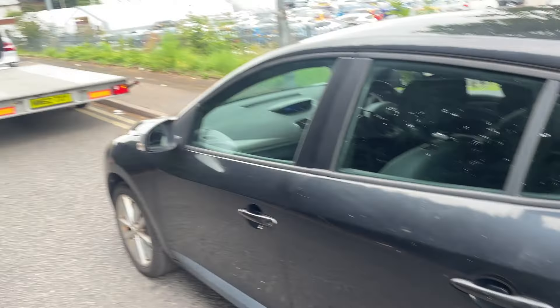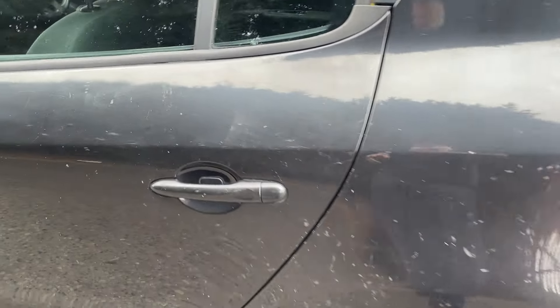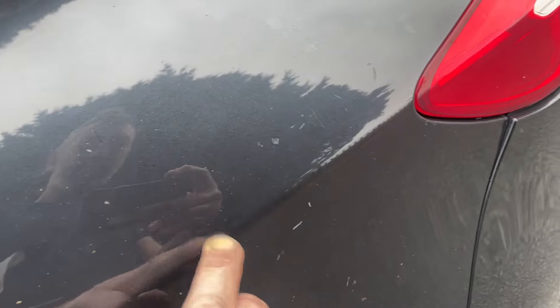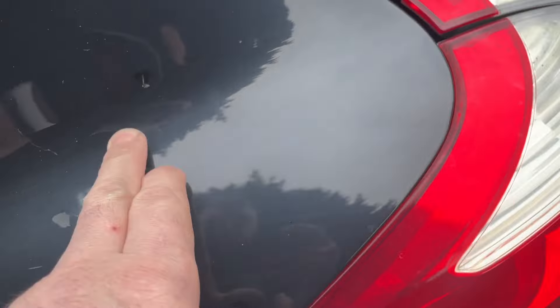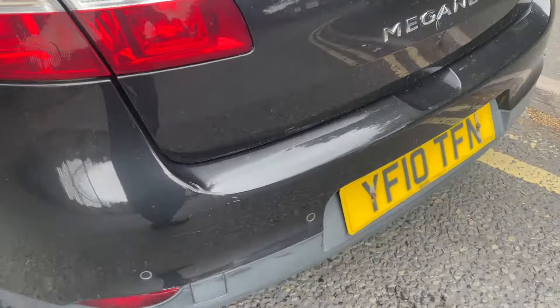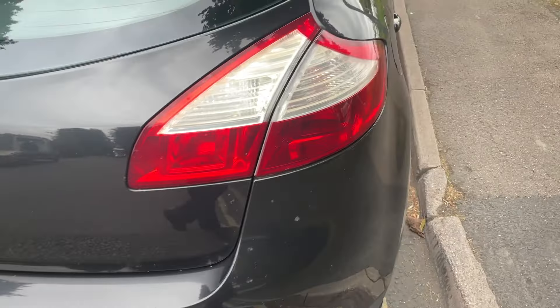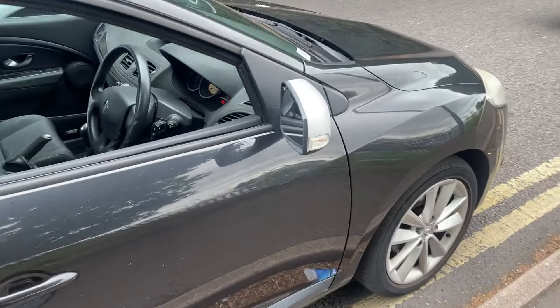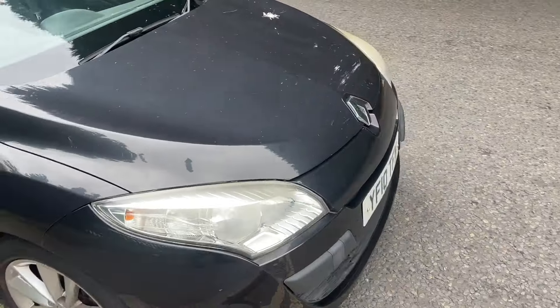I'm just about to load it on the trailer. I think a machine polish would do a world of good - there's a lot of oxidization on this. It's not dented, just some blemishes, but what do you expect? I'm going to leave most of it, try and make it shiny, stick a ticket on it, service it, and see what we can get for it.